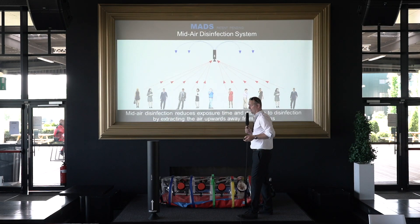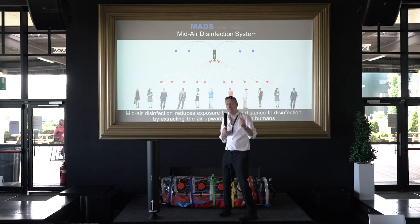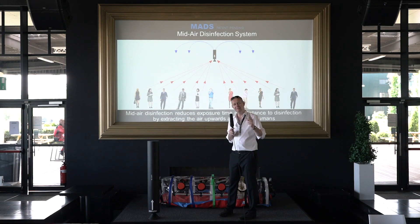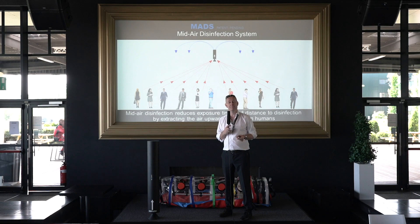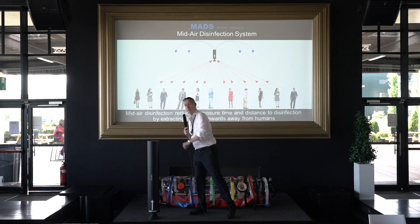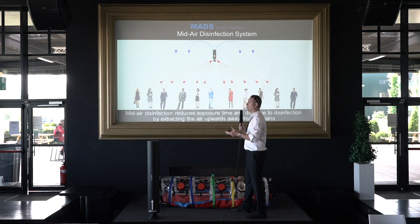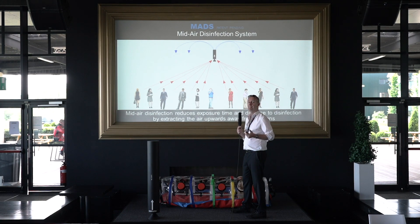The mid-air disinfection unit. Here you see an example with only one unit, but as bigger the venue is, as more units you need to use. We have two sizes: 10,000 cubic meters of air per hour, or this one, 117 cubic meters of air. We take away the air stream upwards with an aerodynamic face plug, disinfect in mid-air, and give clean air back available in the venue.